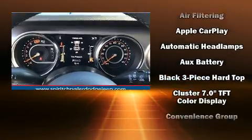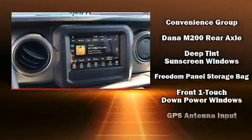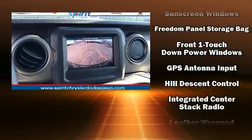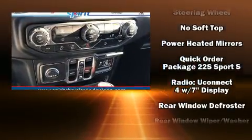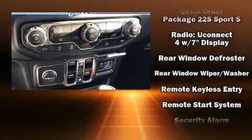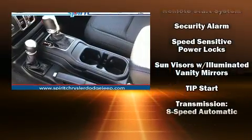Jeep ensures the safety and security of its passengers with equipment such as dual front impact airbags with occupant sensing, front side impact airbags, traction control, brake assist, ignition disabling, and four-wheel disc brakes with ABS and electronic stability control.